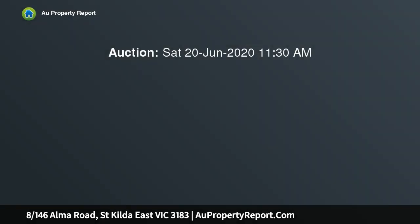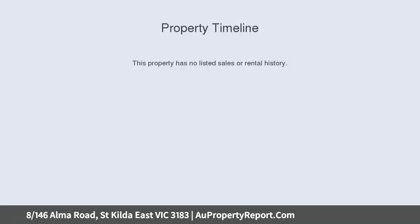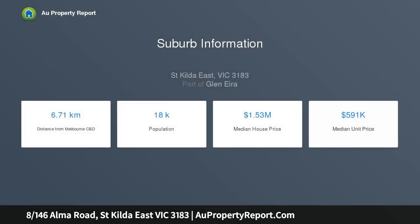You will love this secure and substantial west-facing apartment in a neat boutique block. First homebuyers and investors alike will appreciate this brilliant opportunity to live in contemporary excellence surrounded by leafy views, neatly and newly renovated with enduring style.